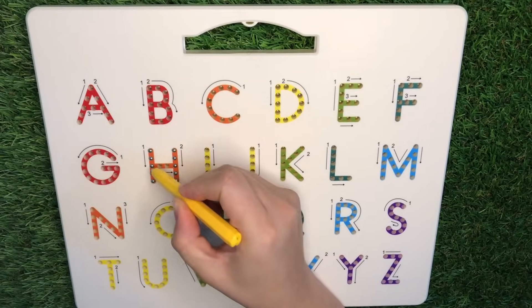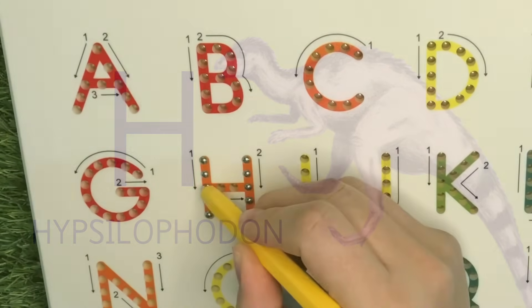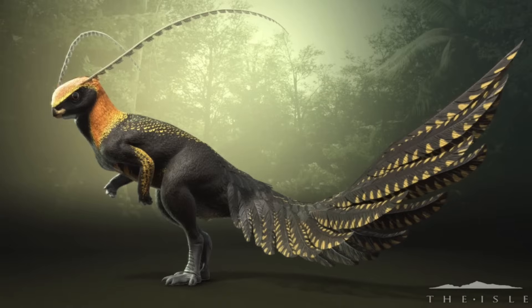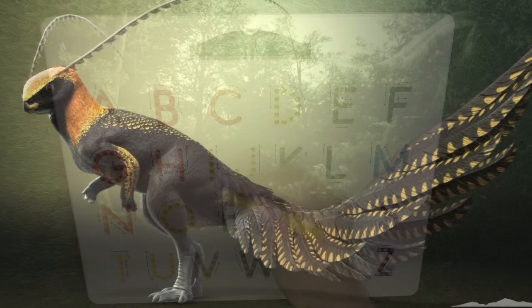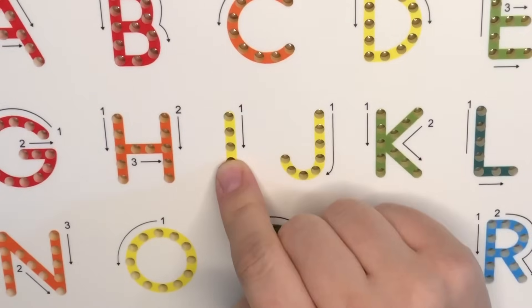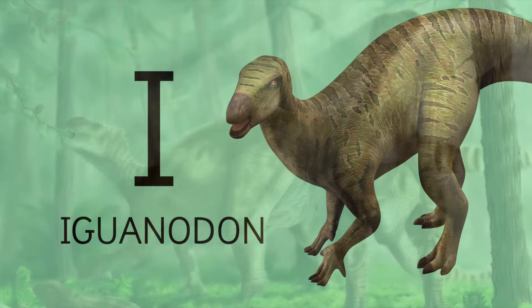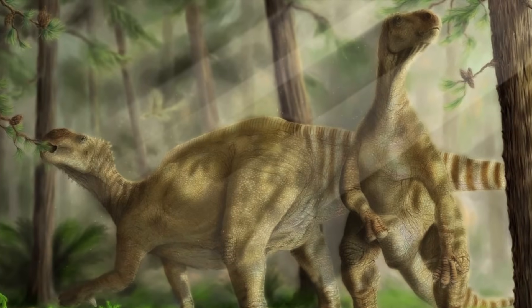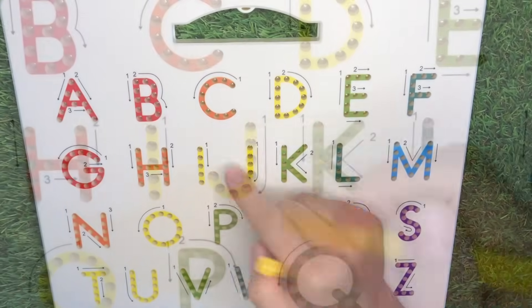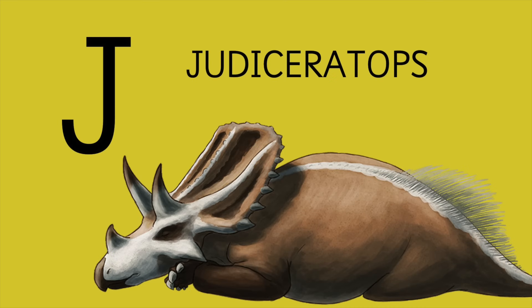H is for Hypsilophodon. I is for Iguanodon. J is for Judiceratops.